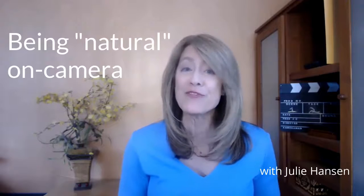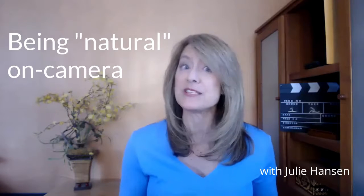Hi, Julie Hanson, and I'm back with another video tip for how to sell on camera.